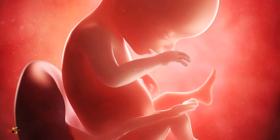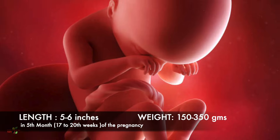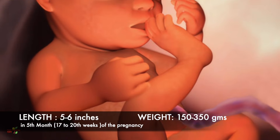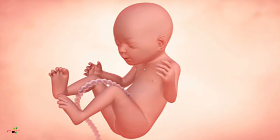The baby can open and close eyes, yawn, and stretch the legs or hands. If we talk about the baby's size, the baby will be approximately 5 to 6 inches in length, and the weight would be around 150 to 350 grams. The baby is showing lots of development this month, and the immune system will also develop.